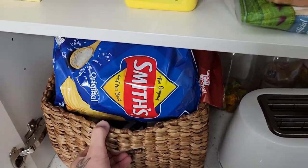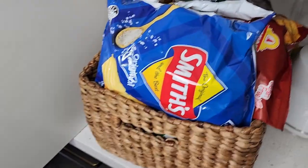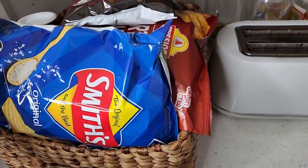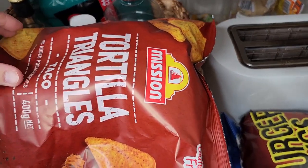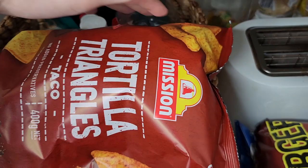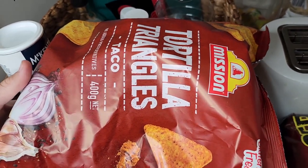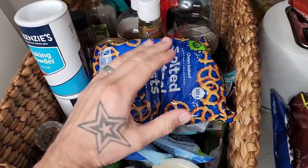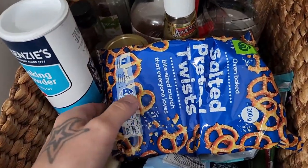This basket I call the messy basket because there's really no system to it at all. It's got a bunch of different munchies — just some Smiths, burger rings, these insanely good Mission tortilla triangles in taco flavor. You get these from Coles. They are honestly so flavorsome. Got some pretzels here as well. I honestly have a pretzel addiction — once I open a packet I cannot stop.